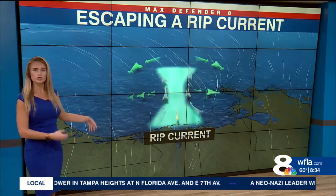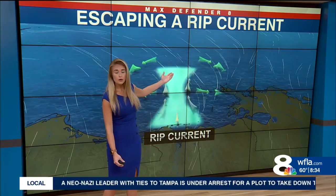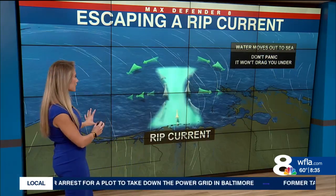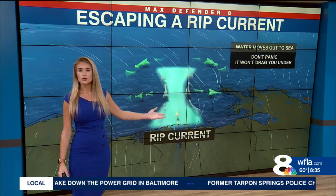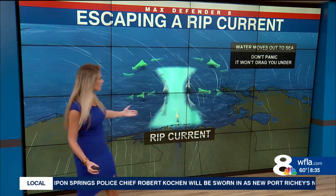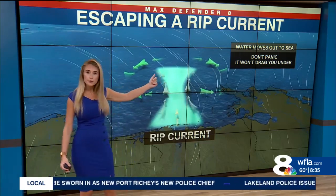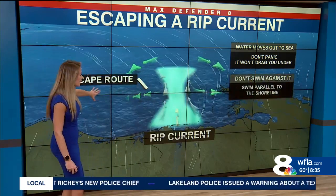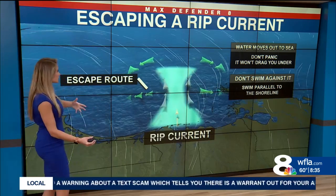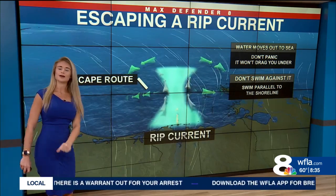If you get caught in one, just remember this is a small current that is bringing water away from the coastline. Don't panic — that water is not going to drag you under. The surf can be on the rougher side, but it's not going to drag you under. It's just a current pulling you away from the coast. If you swim parallel to the coastline, you're going to swim directly away from that rip current, and you'll more than likely swim back into a current that's going to bring you right back to the beach.